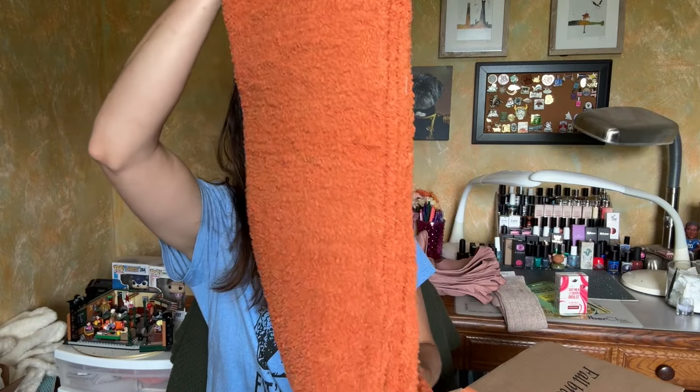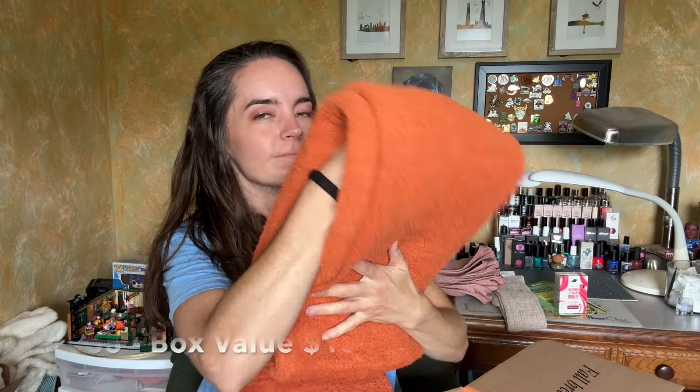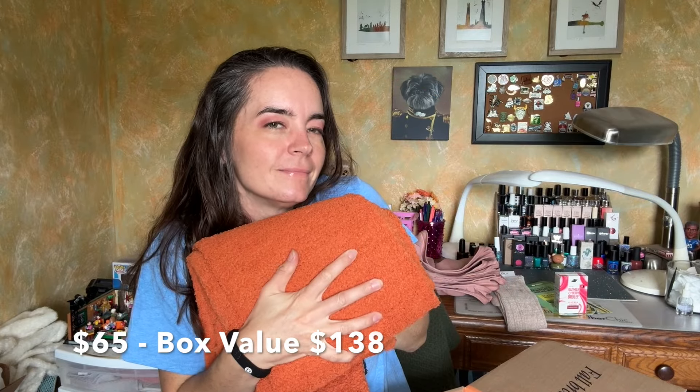Next, we have something from Sunday Citizen. Did I need a cozy throw blanket? I feel like the answer to that is always yes. I love a cozy throw — even in the summer I just like to have a blanket over me. This is really compact. It's a beautiful burnt orange, sort of rusty color. It's squishy. I love blankets.